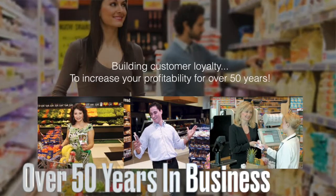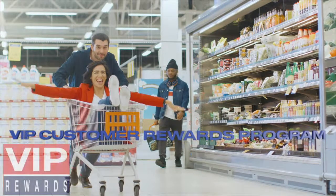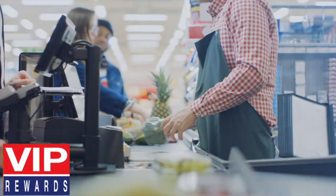For over 50 years, Royal Star Promotions has been providing retailers the solutions to help meet their specific challenges in driving profitable sales by communicating to their customers the extraordinary value they offer.